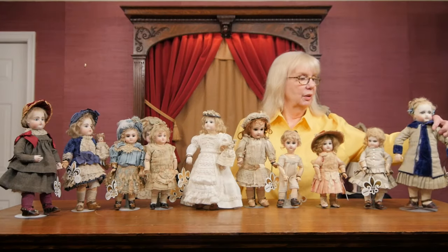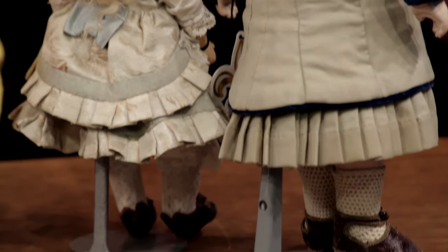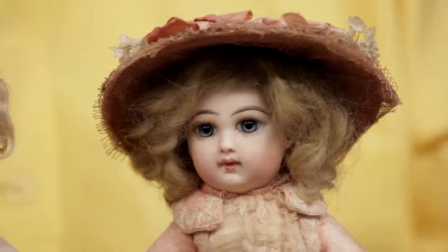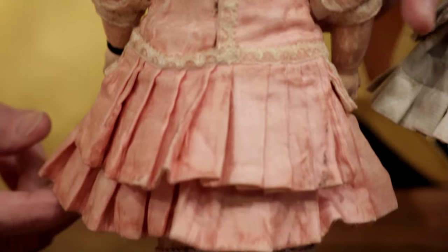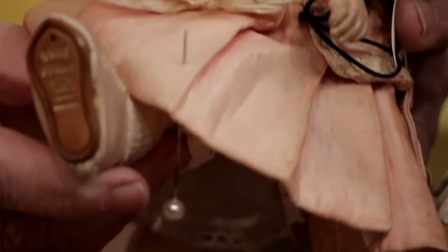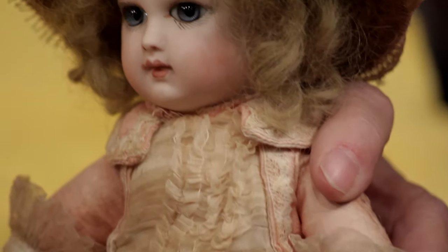The next one we have is an absolutely wonderful tiny EJ Bébé — when Jameau decided to start indicating that the dolls were made by him and marked his dolls with an EJ. This is his little tiny size one with the original Jameau dress. And take a look at this: look at the shoes — the original rose satin shoes. That is so rare and so special to find. It's absolutely wonderful.